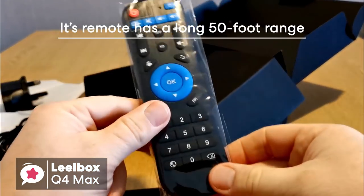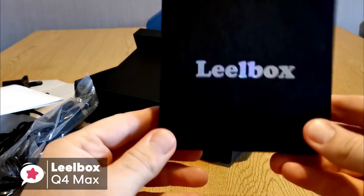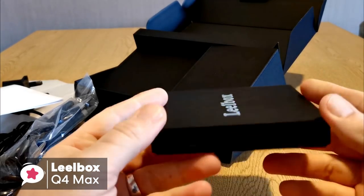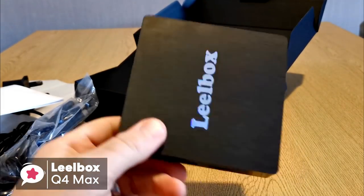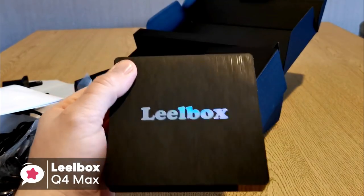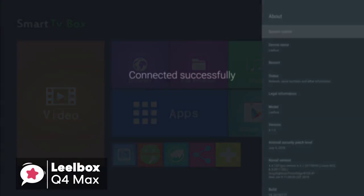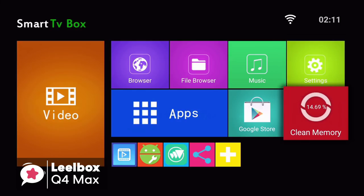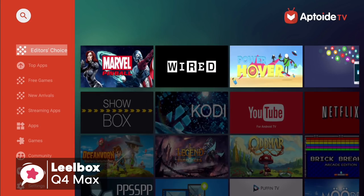Its remote has a nice long 50-foot range, making it suitable for big entertainment areas. At 3.94 x 3.94 x 1.06 inches, the Leobox Q4 Max isn't the smallest Android TV box out there, but it is compact enough to set up discreetly with your entertainment system. It has a traditional box shape, which we found to be pretty standard. As for performance, the Leobox Q4 Max uses a professional RK3328 quad-core Cortex-A53 processor, and comes with the latest Android 8.1 OS, which makes sure the Android TV box is running faster and more efficiently to watch movies and play games.